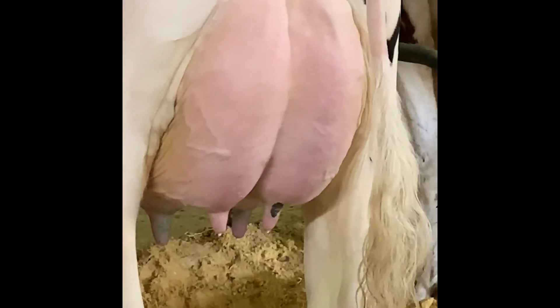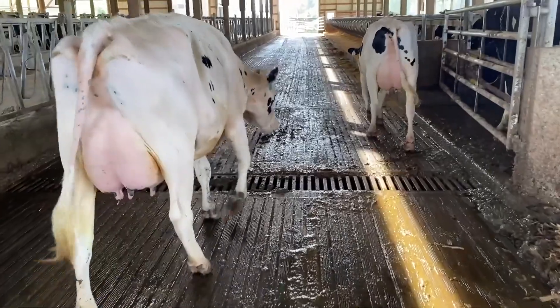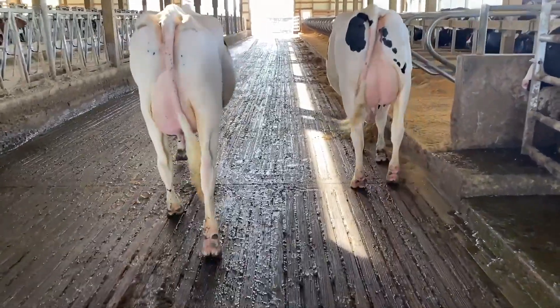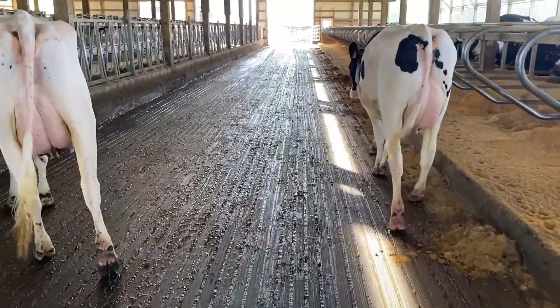The best thing about Copycat daughters is their udders. They hold their udders well above the hock and have extremely tight foreudder attachments. Their rear udders are very high and wide, and they have strong median suspensory ligaments with correct teat placement and moderate teat length.